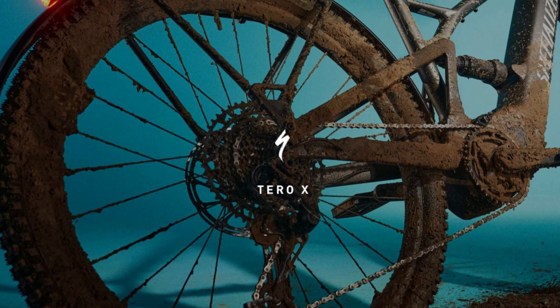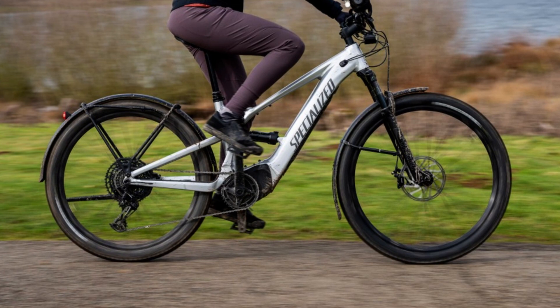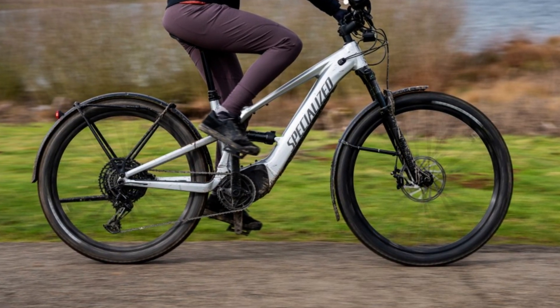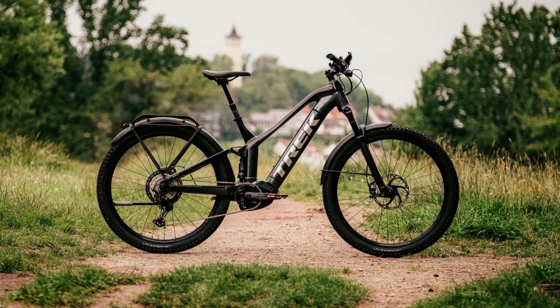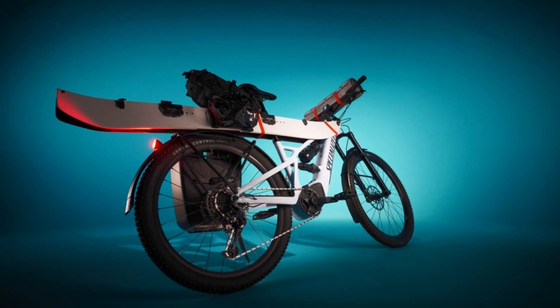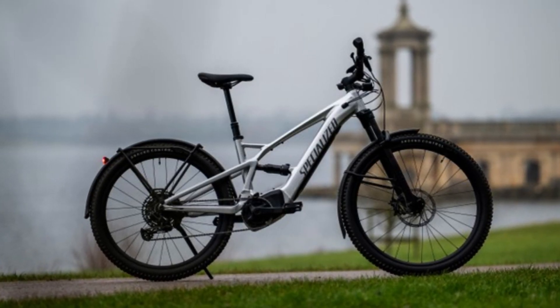Next up, we've got the Specialized Turbo Tero X. This is a sports utility full suspension bike from Specialized. Specialized aren't the first people to dabble in the full suspension, fully equipped mountain bike — you've already got the Focus Thron Square that's been around for a few years, and you've also got the Trek Powerfly FS Equipped. The beauty of this SUV or fully equipped bike, however you want to describe it, is it's a bike that can take you pretty much everywhere. It's a bike that you can use for commuting, it's a bike that you can use on the weekend for lots of fun as well, and it's a bike that can cover lots and lots of miles.